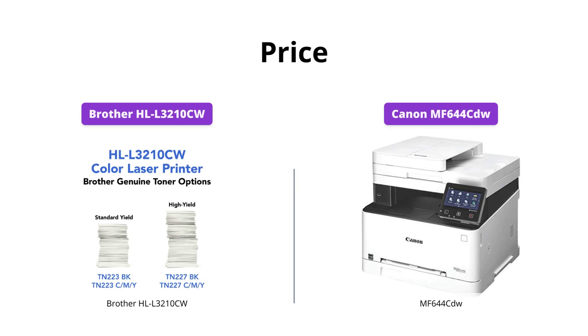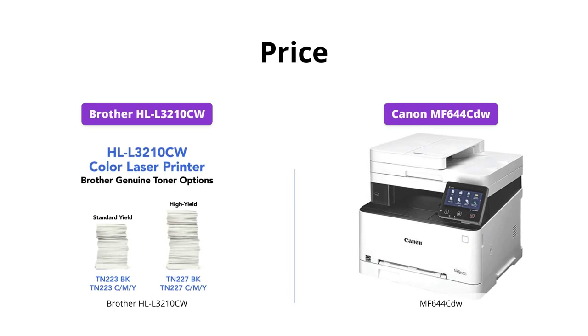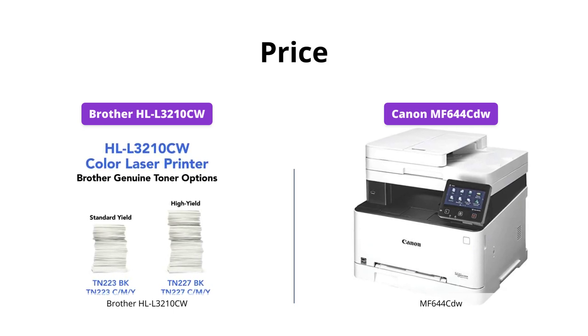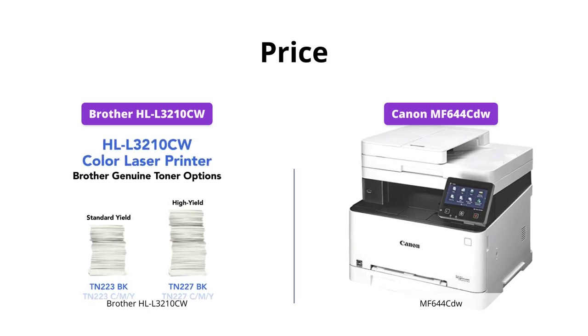The Brother HLL3210CW has a price tag of $249, while the Canon MF644CDW is priced at $668. So, if you are looking for a more affordable option, the Brother HLL3210CW may be the way to go.